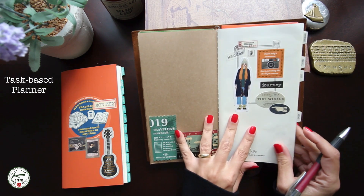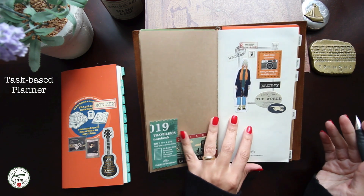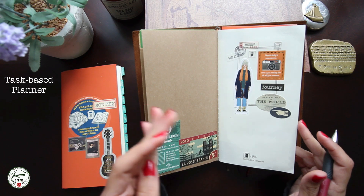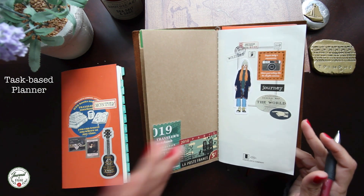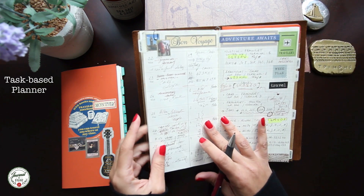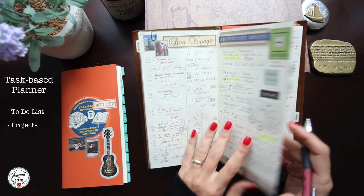When I first got this I was thinking I would keep up with the weekly spreads, but that didn't work with my schedule because most of my weekly tasks, work assignments, and meetings are handled by Outlook. So I decided to convert this to a task to-do list for projects that I need to work on.